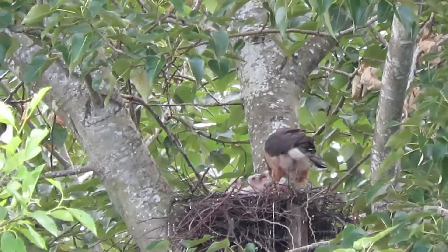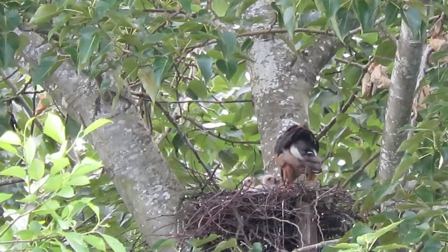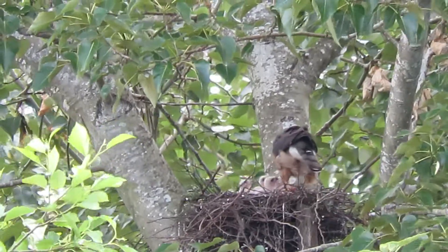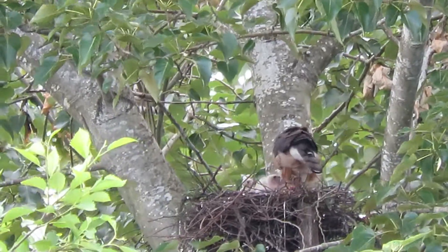Now we're getting a little bit of a breeze but she's going to hang in there and give them a good feeding. You can see a little bit of the white wash on the sticks on the nest — that's because they're old enough now they can fire over the edge, saves on the house cleaning.